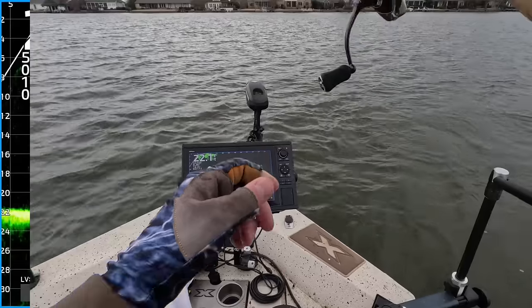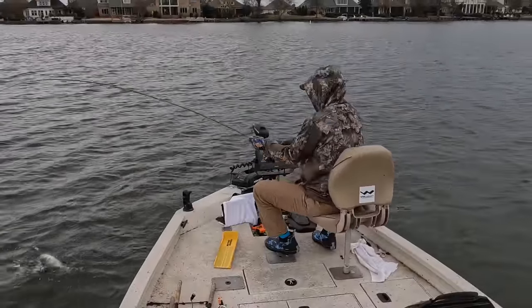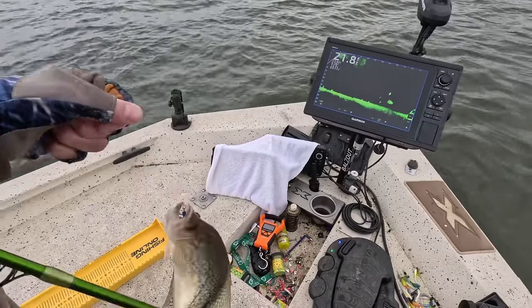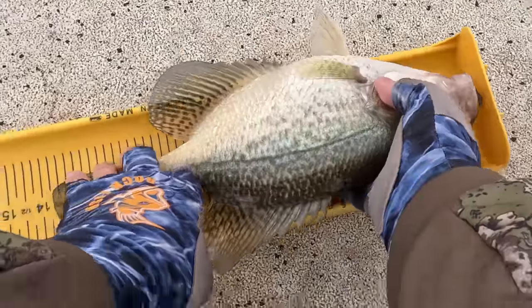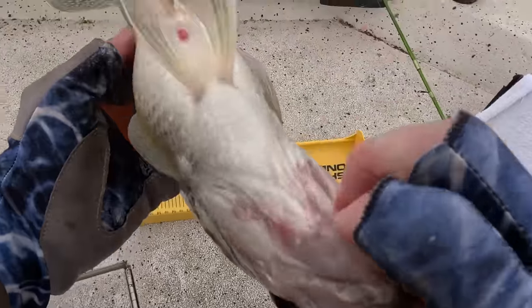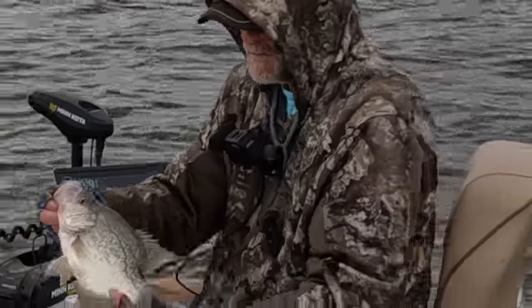That sucker jumped — he doesn't want to get in the boat. Let's boat-flip this bad boy. Get in there, buddy. It's 13 and a quarter. Look at that fat belly. This thing's ready to pop with eggs, I think. Big old black crappie. Let her go.